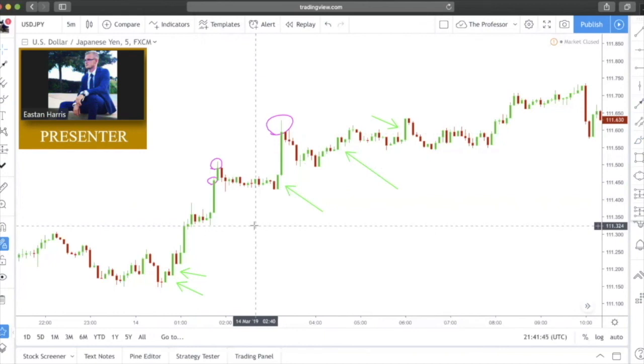If there are any wicks at all, you want them to be nubs — so small that you can hardly see them. All right, we've had a look at the Marubozu candlestick formations and that is going to conclude this video.